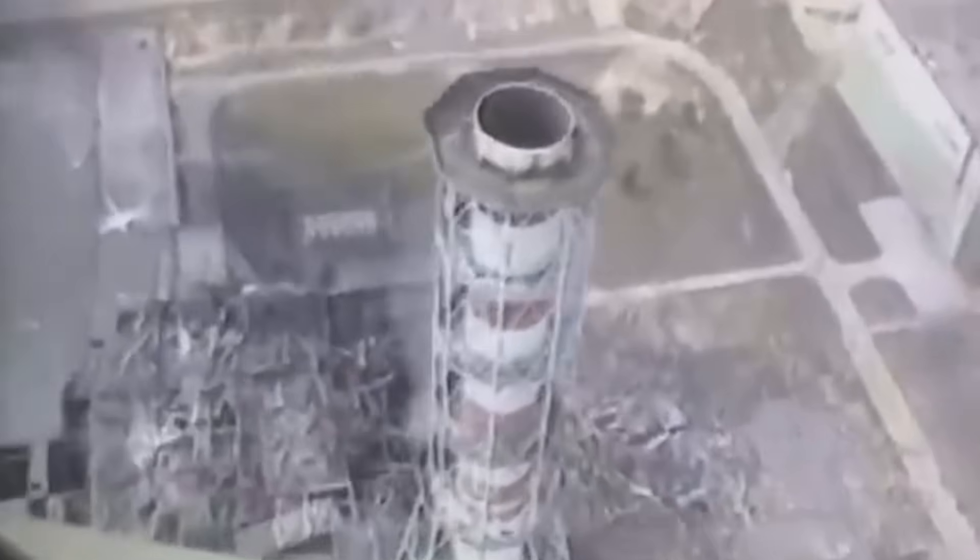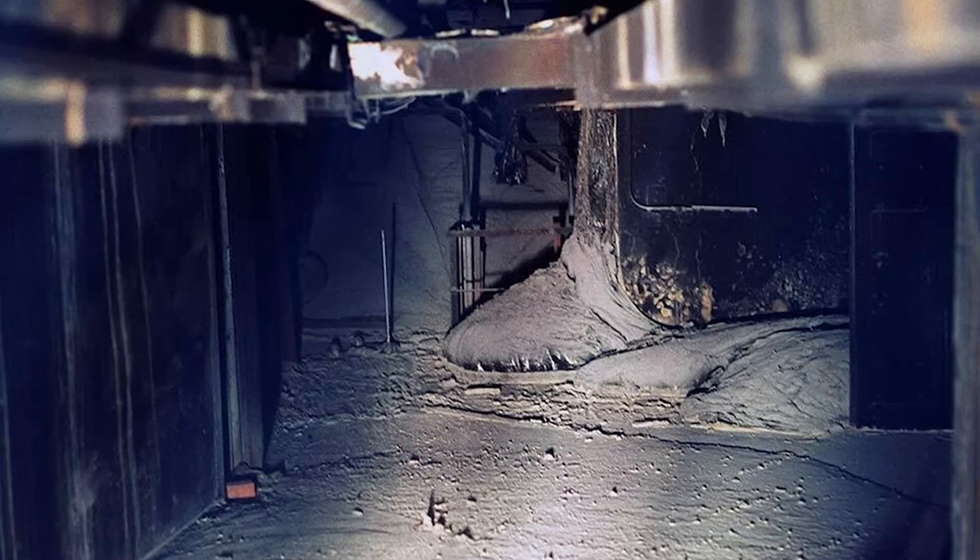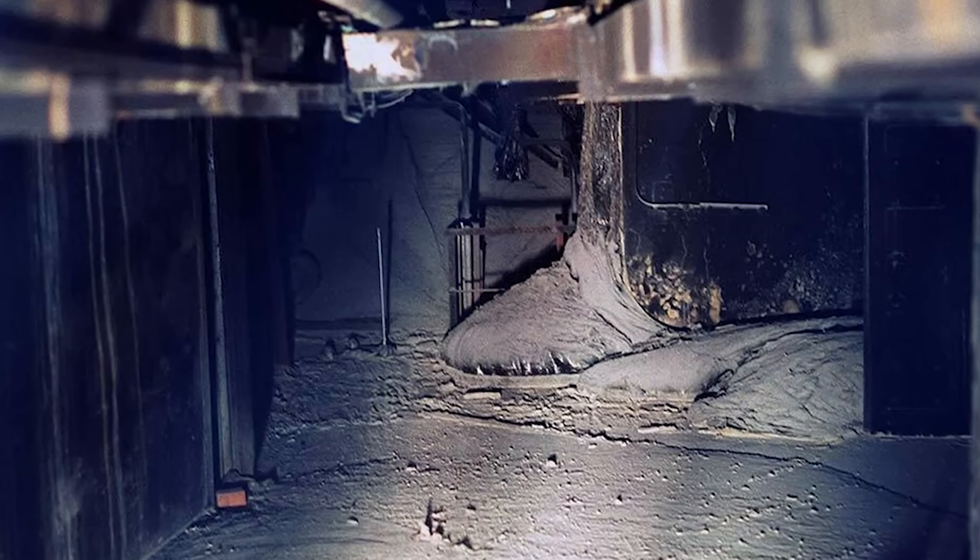At the time it formed, it was extremely radioactive. Just standing near it for a few minutes back then would have killed you. Photos were taken by bouncing cameras off mirrors so that no one had to get too close. The surface was so hot it was physically burning through the floors. These days it's cooled down a lot and it's not instantly lethal anymore, but it's still dangerously radioactive and it's locked away deep inside the ruins of the plant.